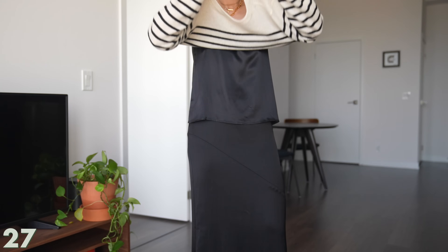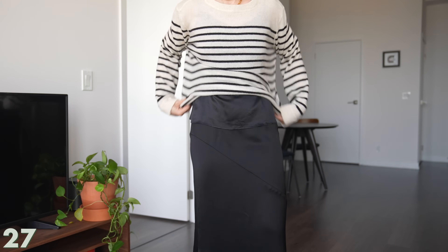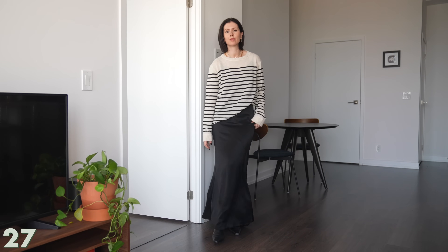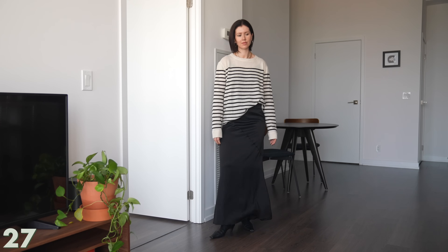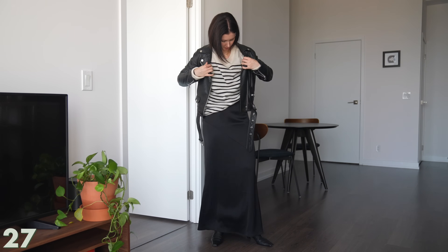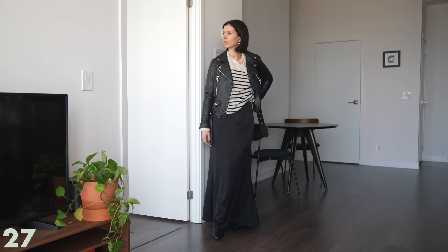The previous look felt more nighttime, and this is something a bit more casual and daytime. I layered the Reformation striped sweater over the skirt — really cute and easy to wear. Then I layered the moto jacket over top, which just brings it back to myself. I'm not 100% comfortable in skirts yet, but the moto jacket becomes my security blanket.